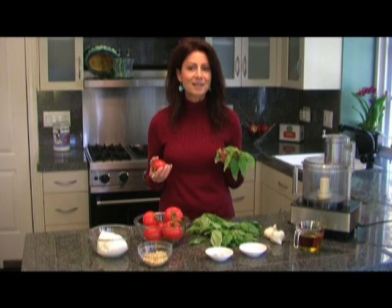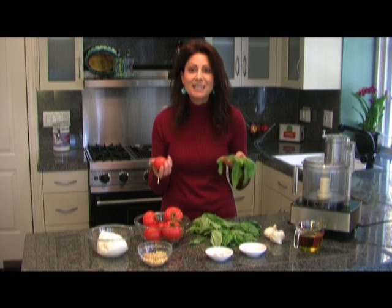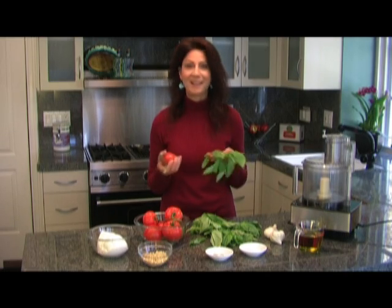Mediterranean to me means extra virgin all the way. Not only the oil, but using ingredients that are fresh, seasonal, and fragrant — right from nature. The cooking is uncomplicated and the result elegant.